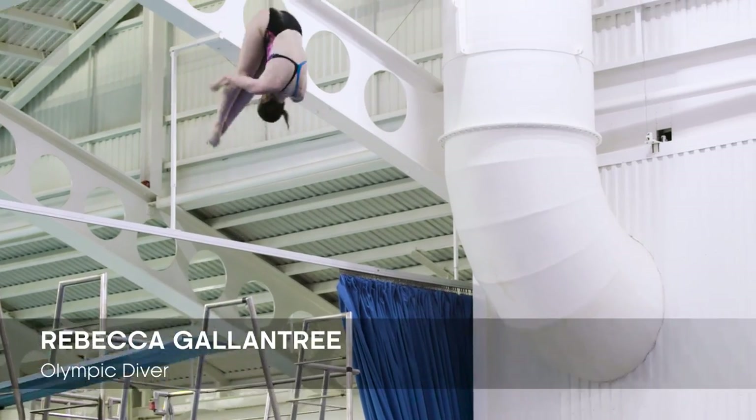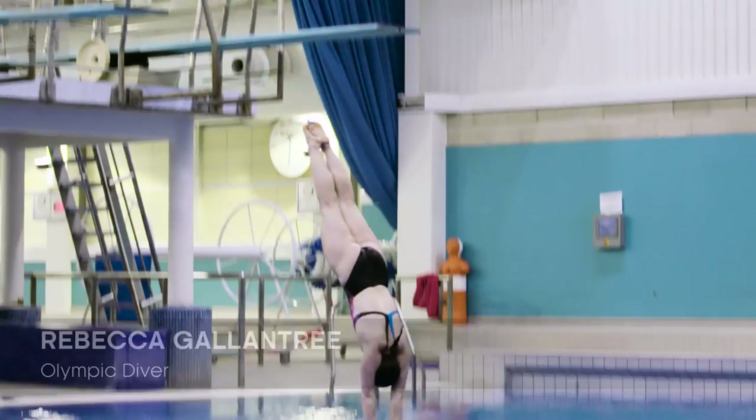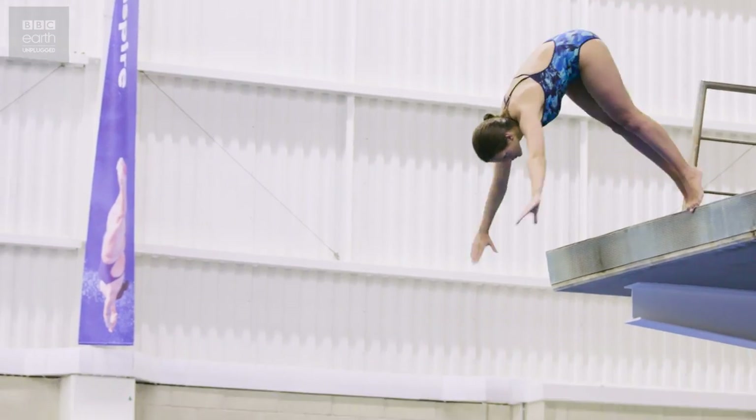So today I've taken on the task of channeling my inner gannet by throwing myself off a 10 meter board. I'm joined by Becca Gallantry, three-time Olympian and world champion who's going to help me. How am I going to throw myself off that board? We're not going to go straight up to 10 meters — we'll start low down and gradually work our way up to learn to be an ultimate gannet.